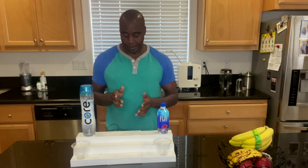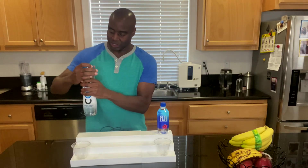Without further ado, we're going to test for three distinct things. The first one is antioxidants — our water should be full of antioxidants. Second is alkalinity, and third is superior hydration. Let's go ahead and get this going.